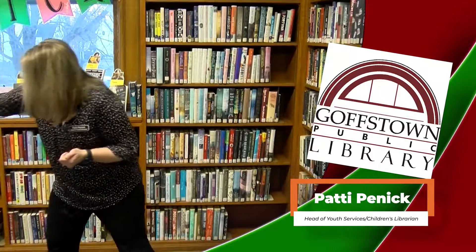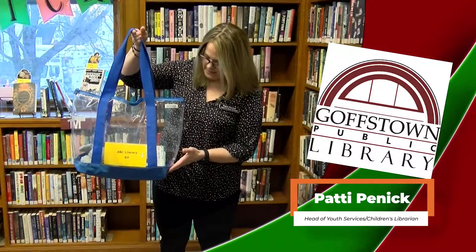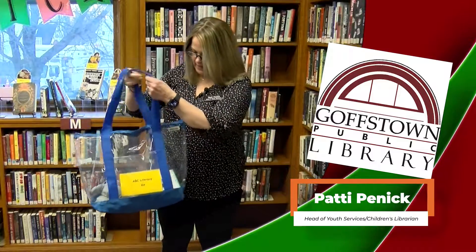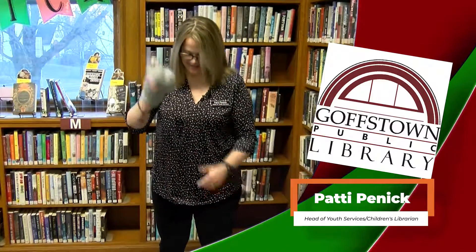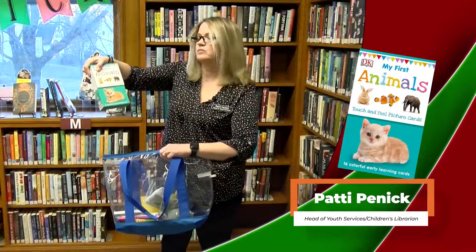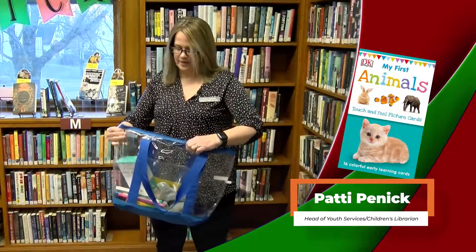It is our ABC literacy kit. You can check out this item and bring it home to your family and keep it there for three weeks. Inside the kit are board books that deal with the topic of the particular kit you're checking out, as well as an item to play with. In this case, we have a fun little hippo puppet, which is always fun to play with your child, four board books, and some cool touch-and-learn picture cards, which are great for vocabulary as well as sensory and tactile experiences for your child.